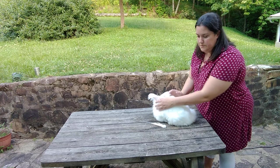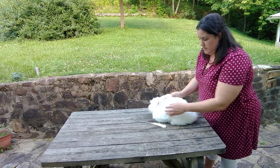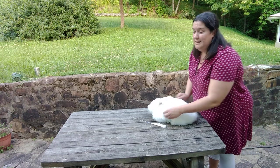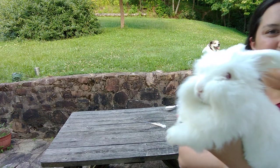So there we go. I might flip him over and brush on his tummy a little bit, but other than that he's good. Until next time — thank you for watching.